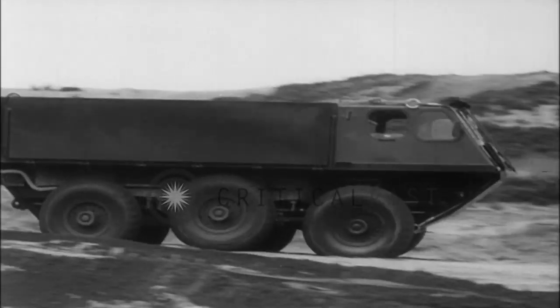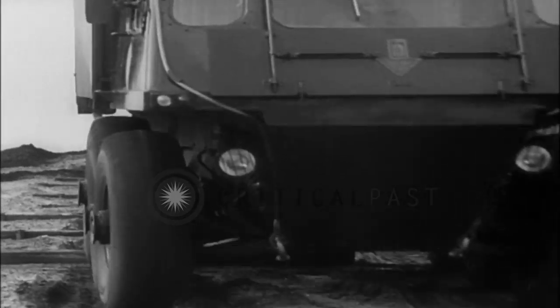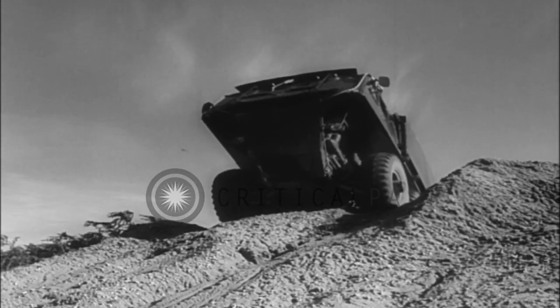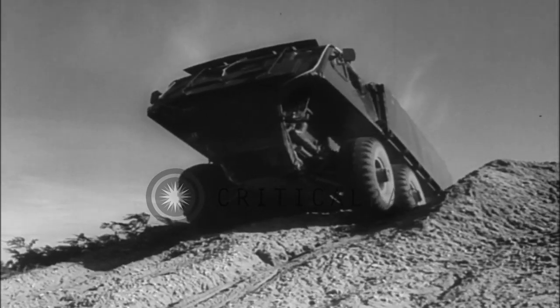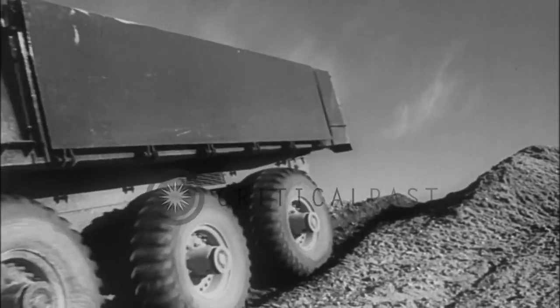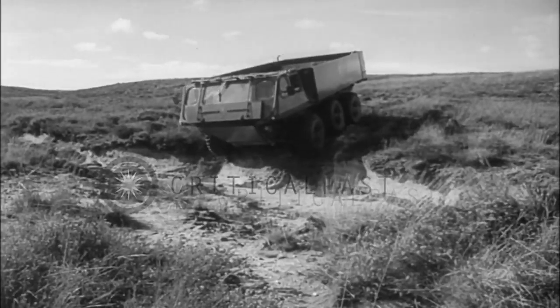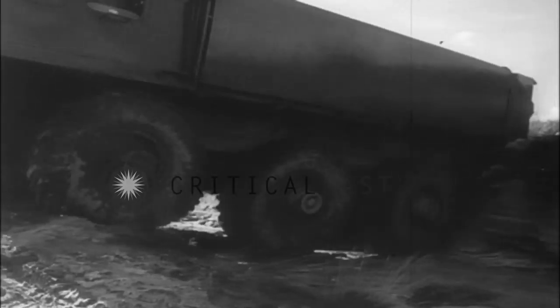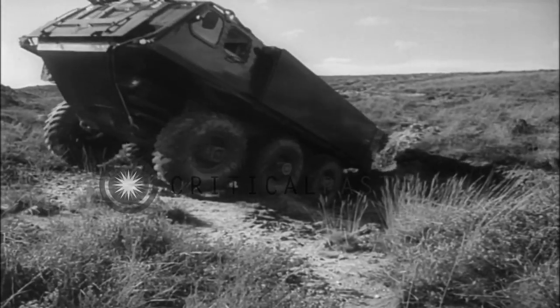The British have developed a vehicle for NATO that can conquer any territory that would give a mountain goat pause. Called the Stalwart, it has six individually sprung drive wheels that give it near-perfect traction under the worst of conditions. While it has been designed mainly as a military transport, its designers see the Stalwart as an ideal vehicle in heavy construction projects, such as road building.